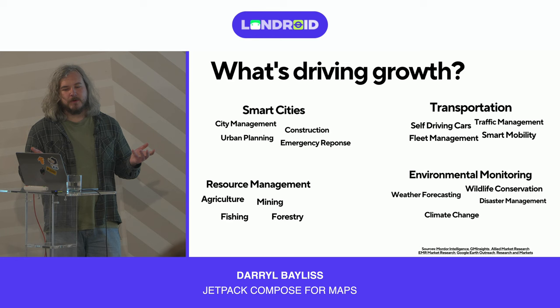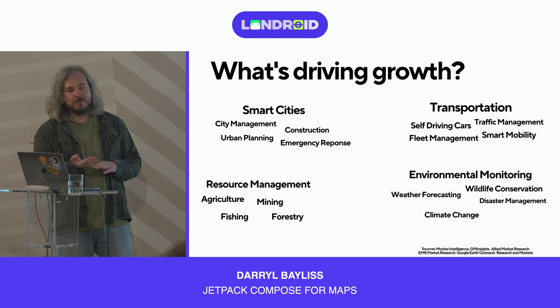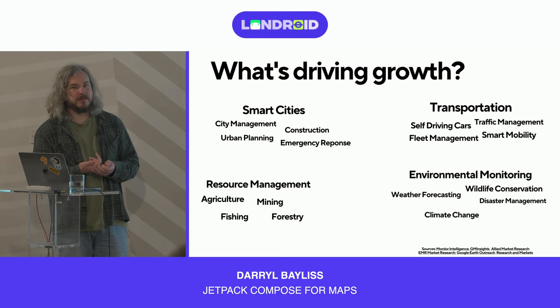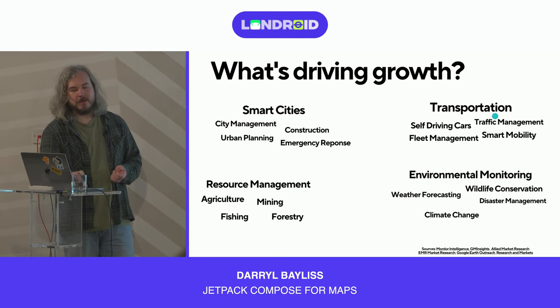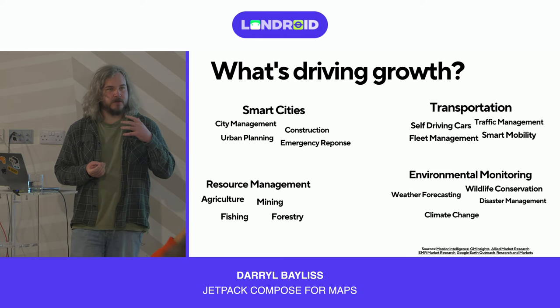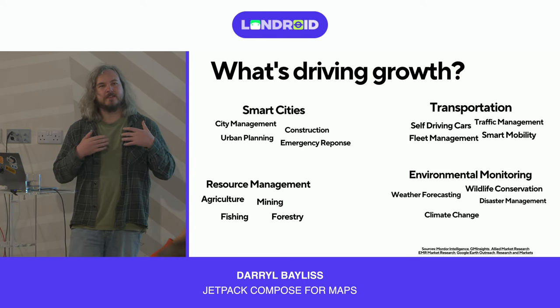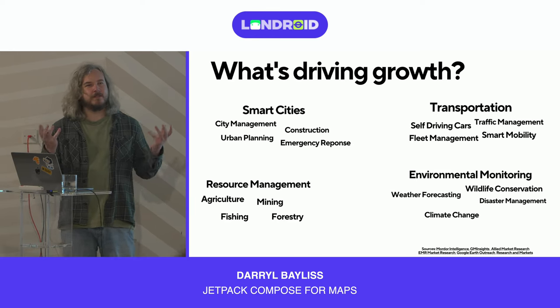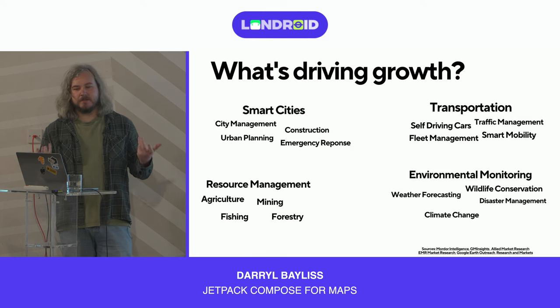Finally, environmental monitoring covers things like weather forecasting, wildlife conservation, climate change, and even disaster management — touching on how emergency services can get to places in the quickest way. All of these areas are aided by maps.